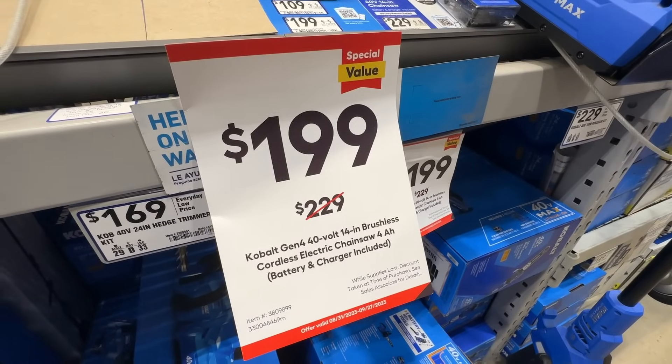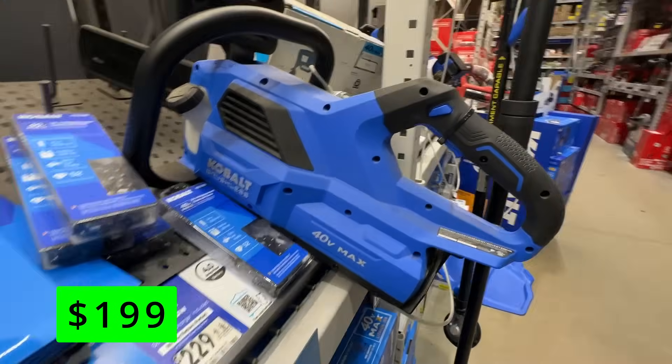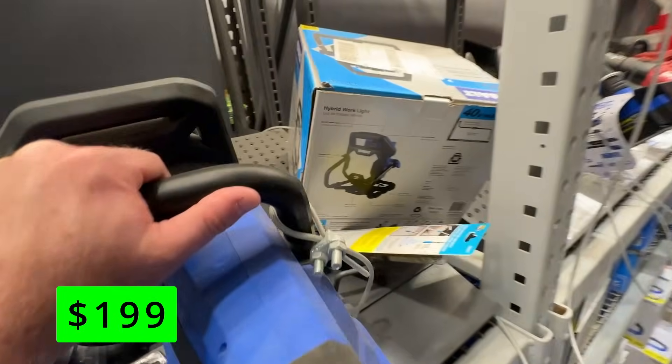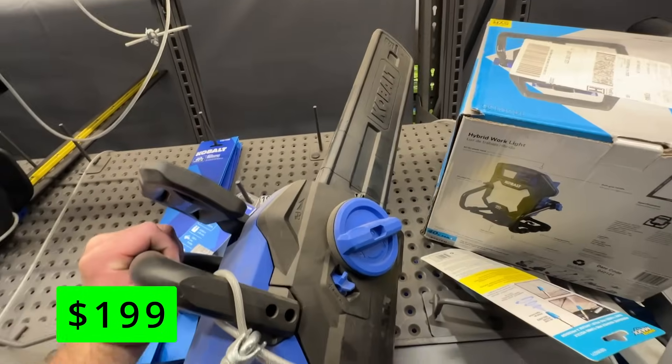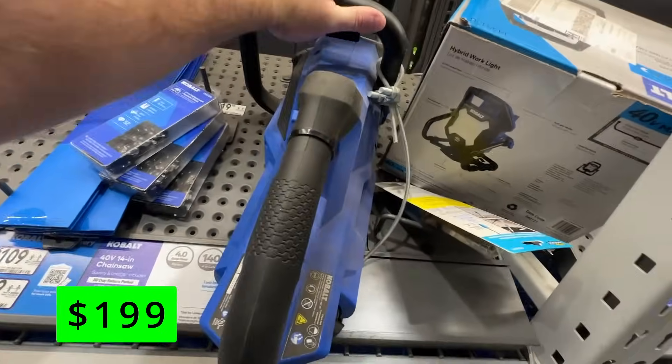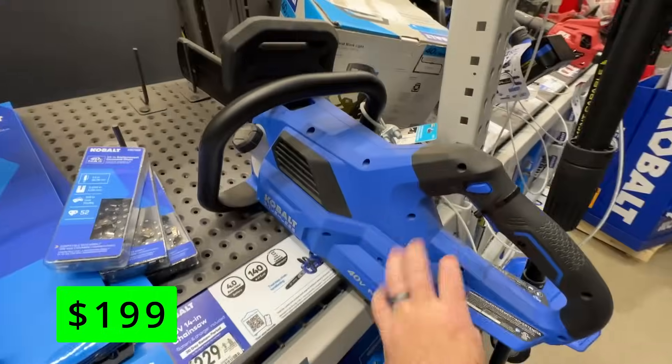The last chainsaw was the 24-volt max line. This is the 40-volt max line, so it'll give you a little bit more power. This is their 14-inch brushless chainsaw, coming with the 4-amp hour battery and charger within that 40-volt max line. This is $30 off right now for $200.